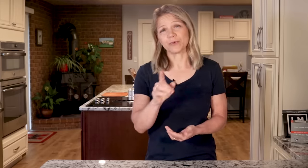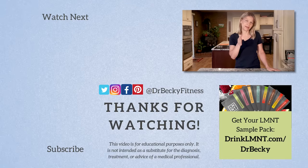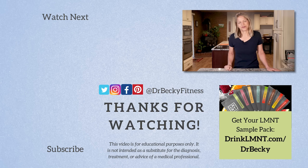I want to thank Element for sponsoring this video and helping me to continue to create free videos for you to watch. Especially through the hot summer months, Element is a part of my daily routine. Right now, the company is giving away a free sample pack with any order. To get yours, go to DrinkLMNT.com/DrBecky. Thanks for watching. Please click the subscribe button to join me here on my channel. Have a great rest of your day.